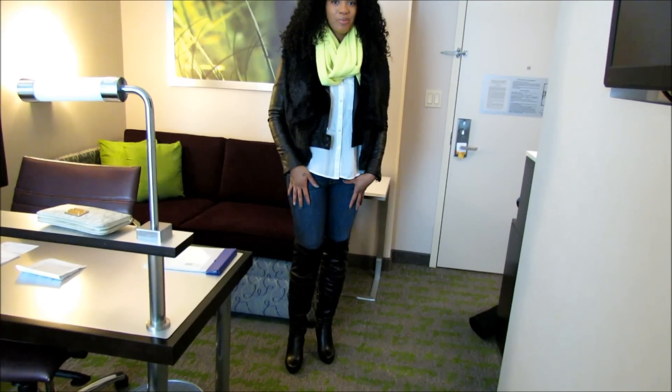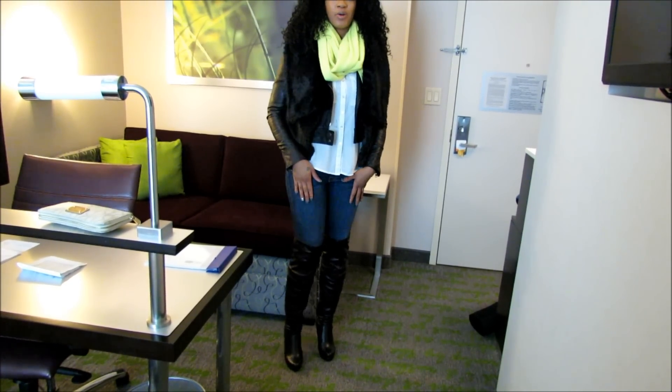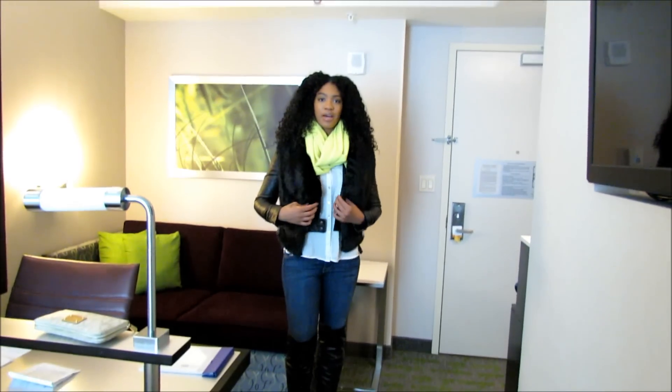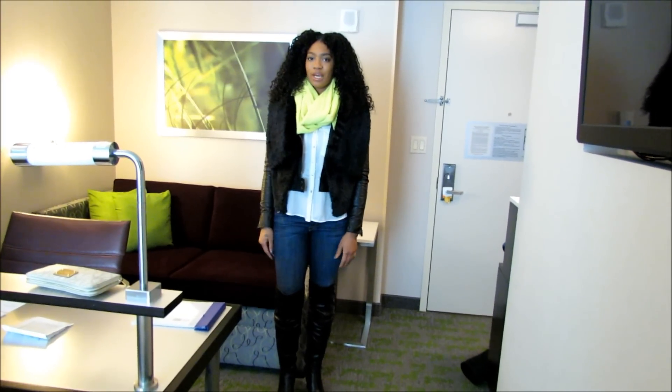My boots are from eBay and were about $69. Here is my complete outfit for day one.